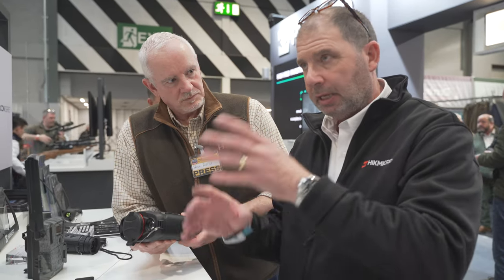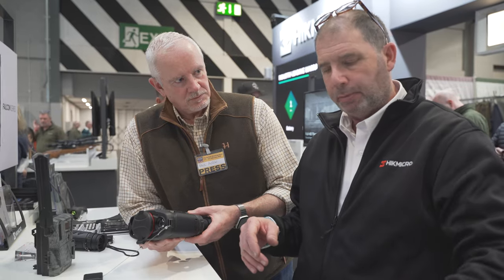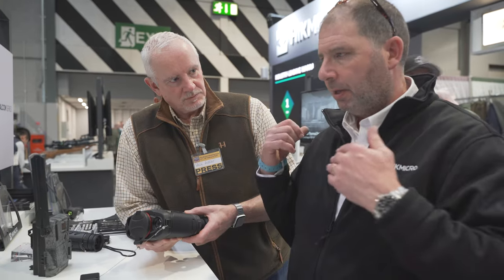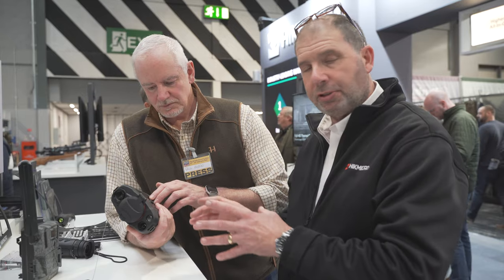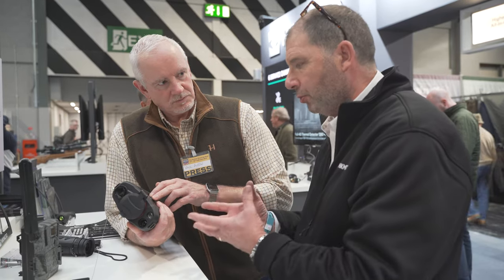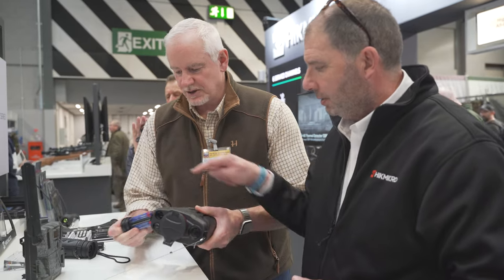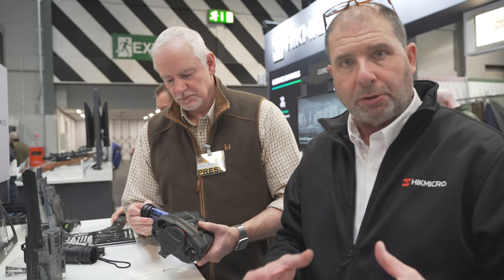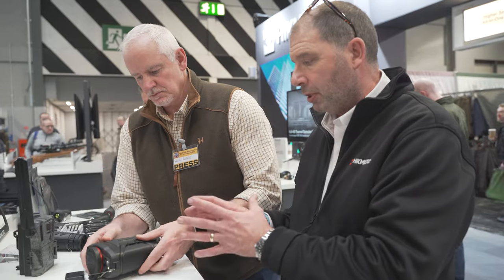So you can pin a deer that you've shot across the hill, get the coordinates from the actual unit, put them in your phone, go and get the Argo, and those coordinates will take you to the point where you've shot the deer — it's phenomenal. It comes with six batteries, running off standard 18650 batteries — three in the unit at a time. You get five hours battery life with each set, so that's 10 hours total with the unit.